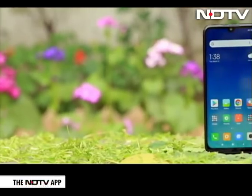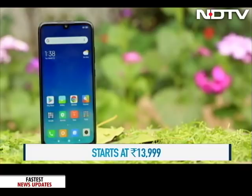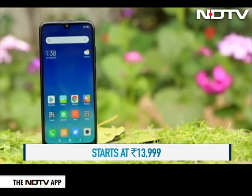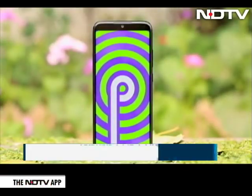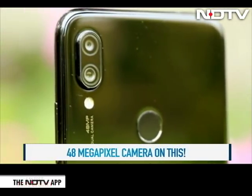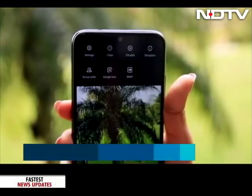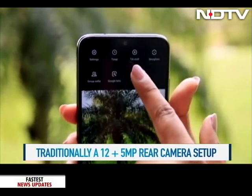Coming to the brass tacks, Xiaomi has aggressively priced this phone at Rs 13,999 for the 4GB RAM variant. The phone runs on Android 9 Pie with MIUI 10. There is a dual rear camera with a 12 and 5 megapixel sensor. This phone also has a 48 megapixel mode which has to be turned on in the settings.